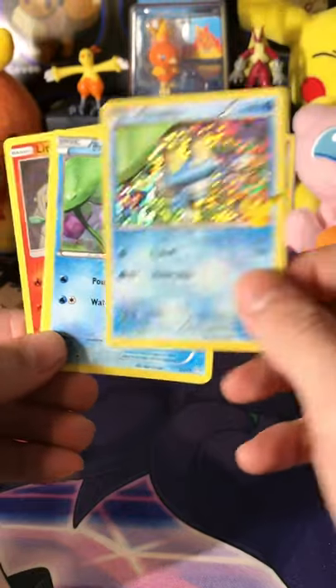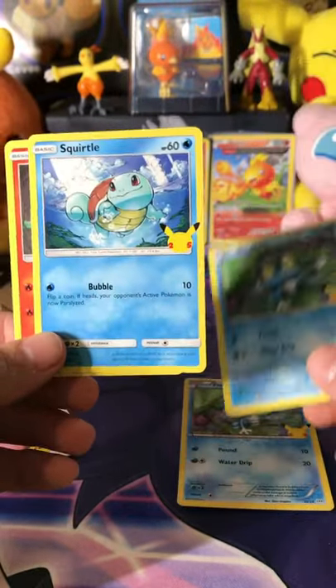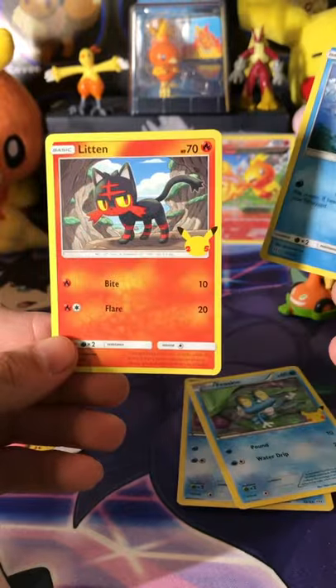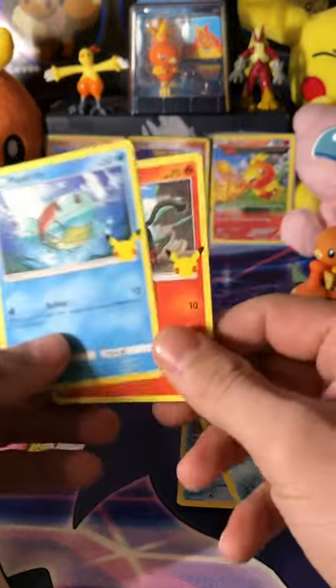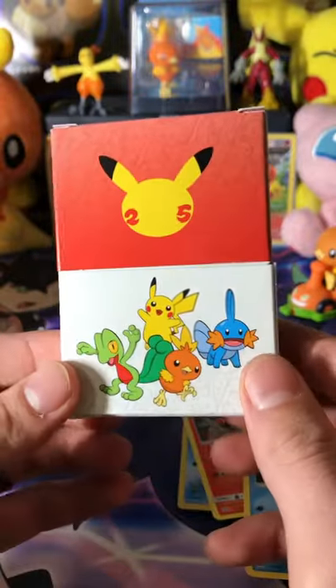These are highly, highly collectible. We gotta get a sleeve. Oh my god, we got a Squirtle and a Litten. And this is what the deck box looks like after it's put together — pretty crispy.